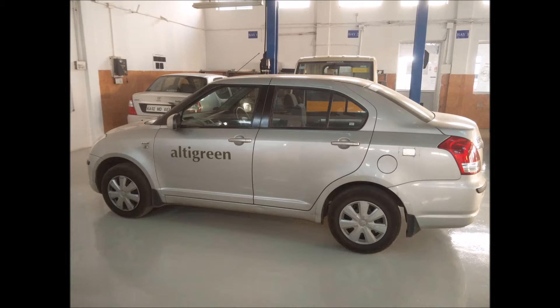We at Altegreen have built a plug-in kit to hybridize onward vehicles. The kit can be retrofitted into any vehicle and is completely fuel agnostic. Hypixi helps in improving the mileage of vehicles by over 20%, as well as reduces the exhaust emissions by a similar amount.